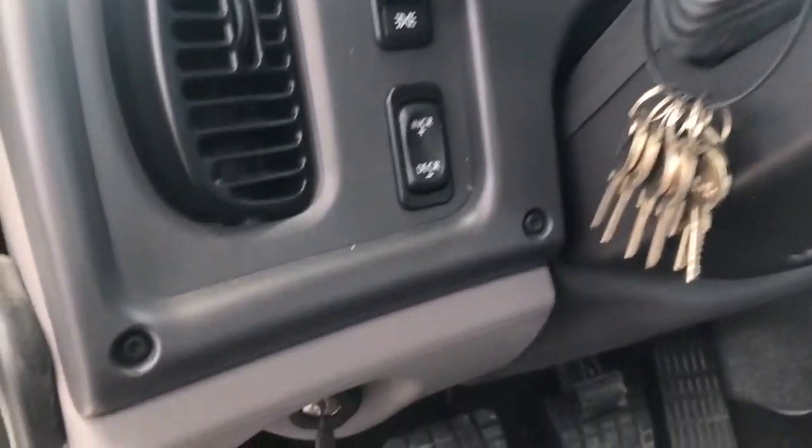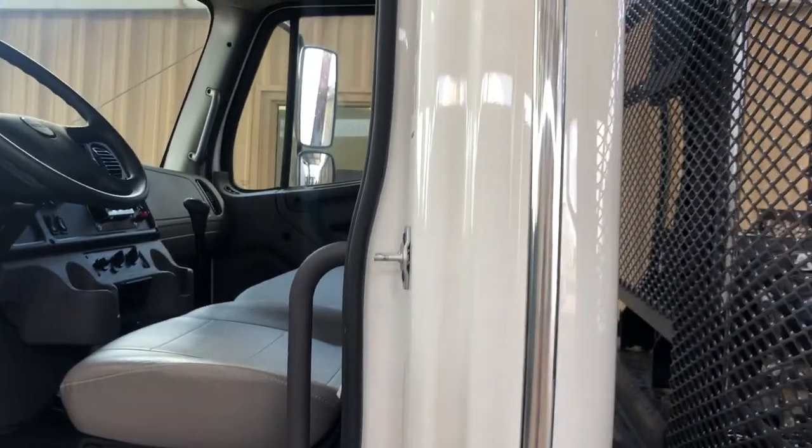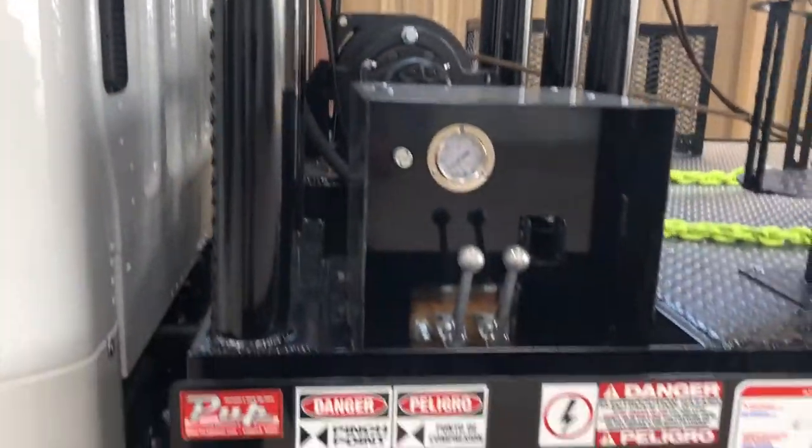It's a great day at Premier Truck Group of Odessa. If you're interested in this truck, please give us a call at 432-580-8400. You can ask for Andy or Jason. Have a great day.